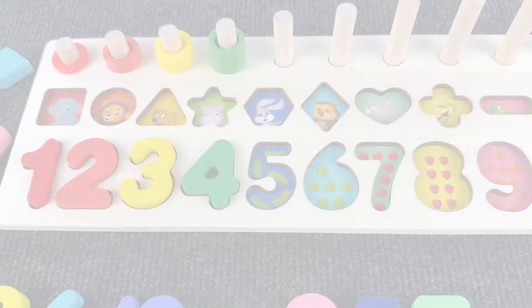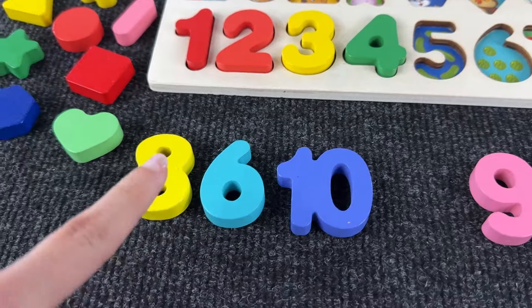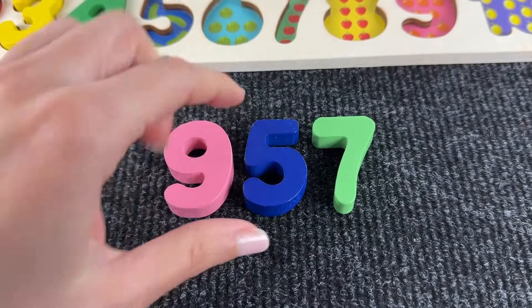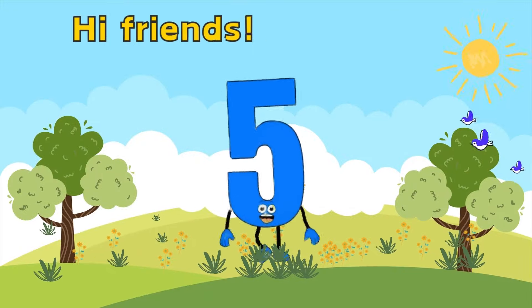What do we have next? This is number five! Let's go find number five. What is hiding right here? We found number five, so let's put it back in the puzzle.